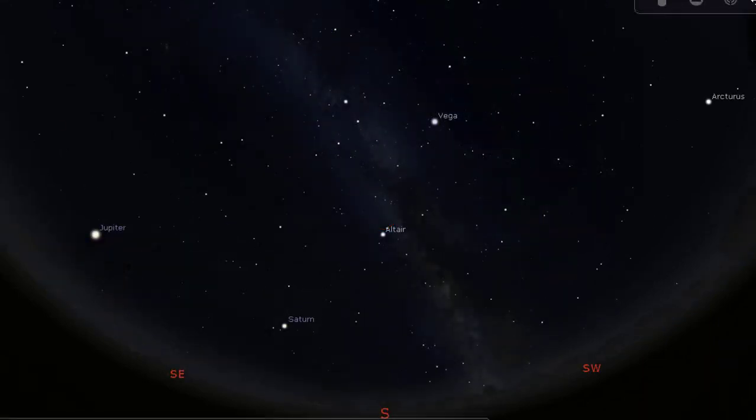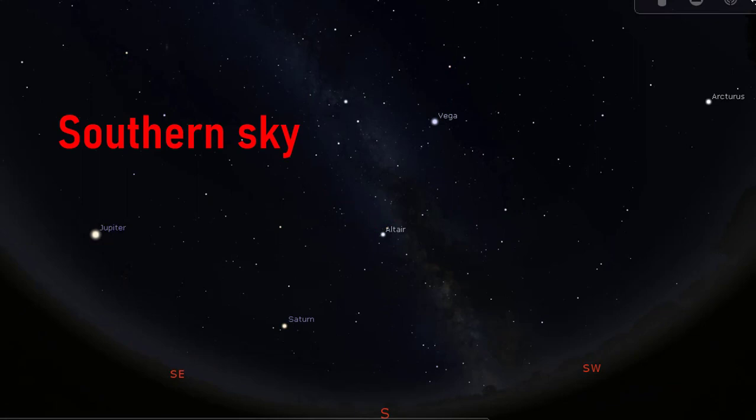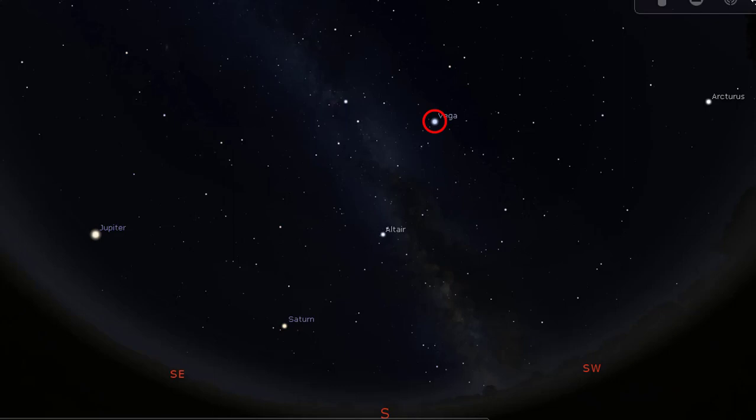So, let us begin with the southern sky, finding the constellation Aquila, the eagle. Looking south and raising your eyes up, you will easily see a very bright white star overhead on the right and another not so bright on the left. The one on the right is Vega and the one on the left, which we can connect with a line like this, is Deneb.